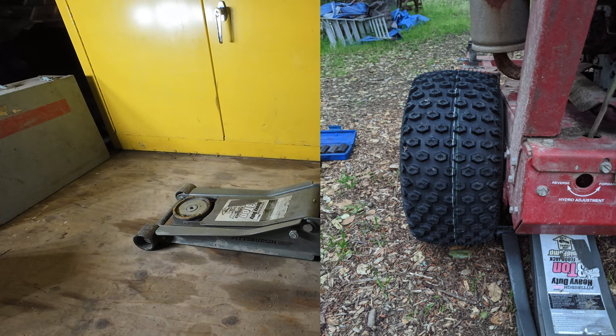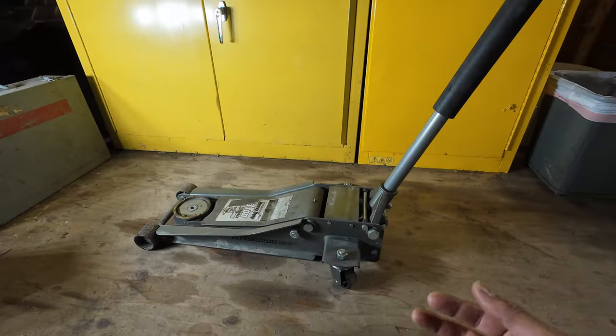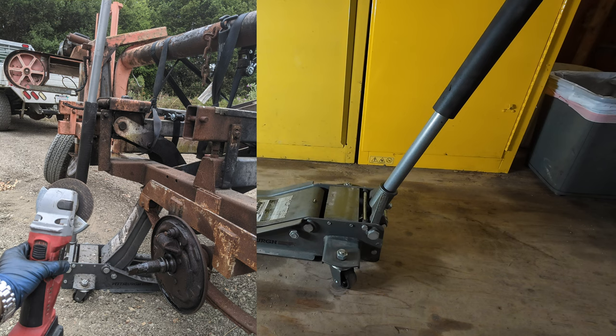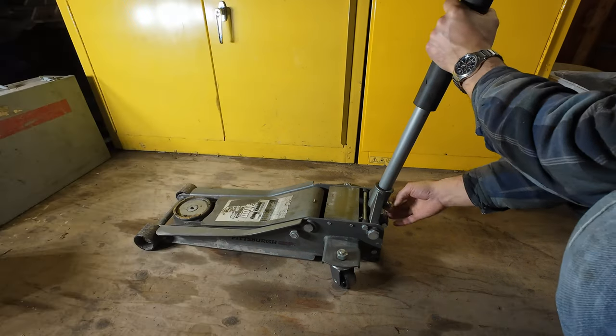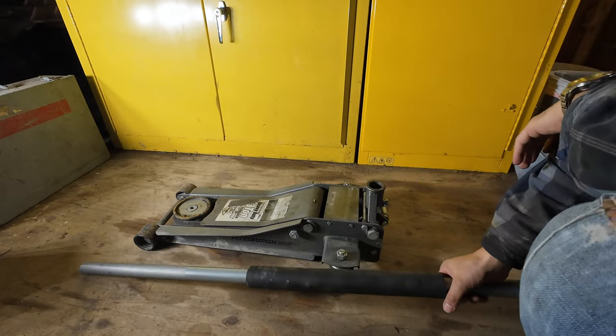Here it is fixing a lawnmower, here it is fixing my car — it's a BMW, so you know those two had a very close relationship — and here it is fixing a trailer on the side of the road. It's actually shockingly portable. You just undo this screw, the handle comes off, and you can put it on the back of the truck and take it with you.